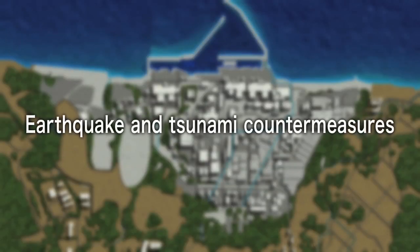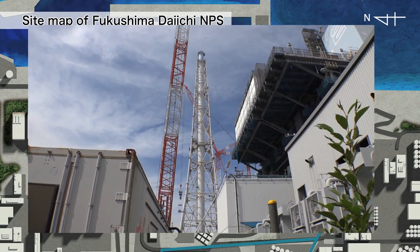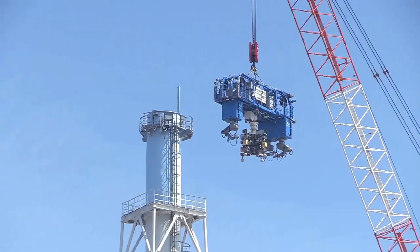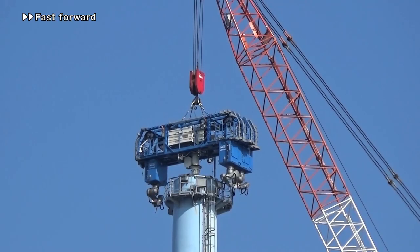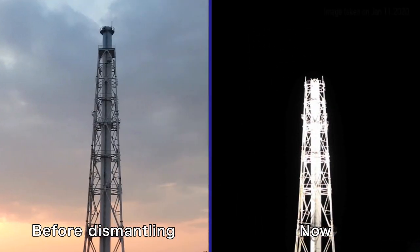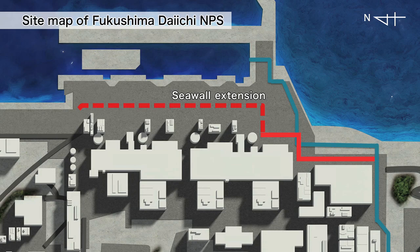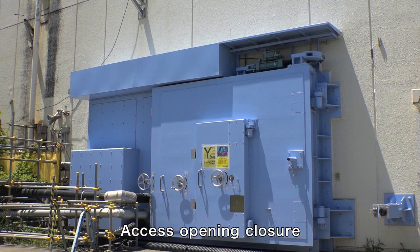Progress has also been made with countermeasures for earthquakes and tsunami. Even though the seismic resistance of the exhaust stack on the west side of units one and two has been confirmed, the top half has been dismantled with the help of local companies to reduce the risk of collapse. In preparation for future tsunami, construction work of another seawall is underway.